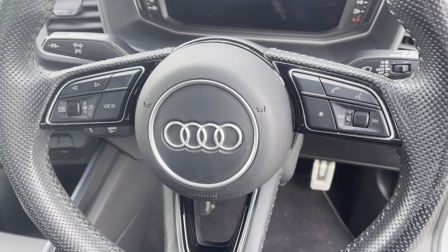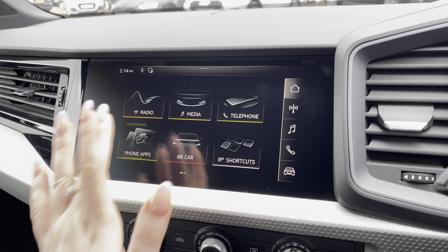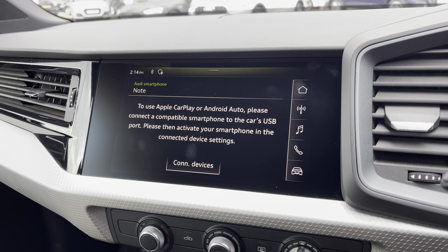The Audi virtual cockpit displays key features in the driver's view such as the wide selection of your favourite FM radio stations and connection of your mobile phone device to stay in touch with friends and family on the go. The MMI multimedia display allows you to go into phone apps to use Apple CarPlay or Android Auto by connection of the car's USB port.